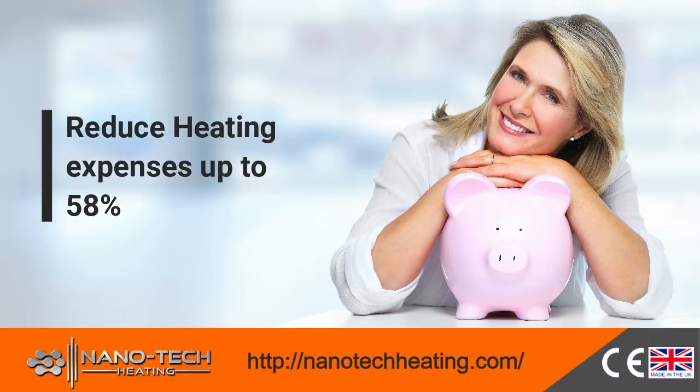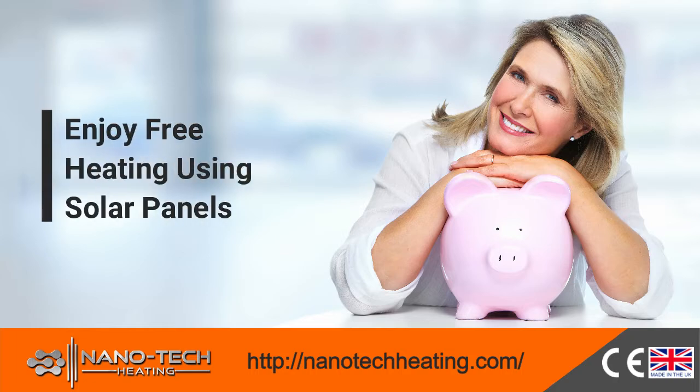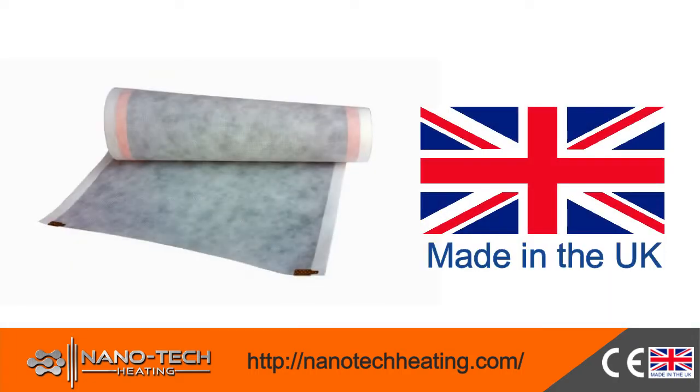Nanotech Hidden Far Infrared Heating Film will save you up to 58% on heating expenses, or offer you completely free heating using solar panels.